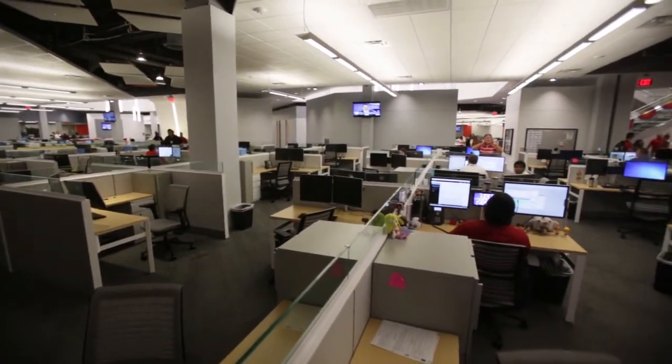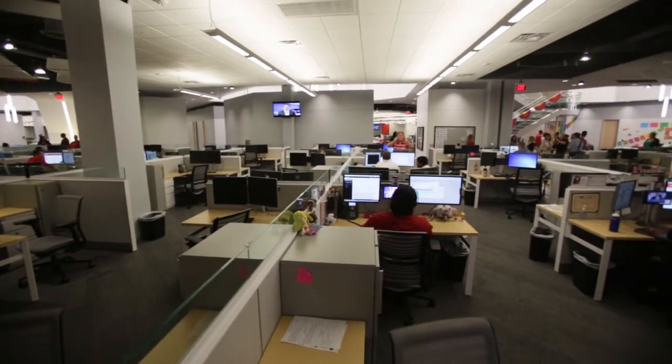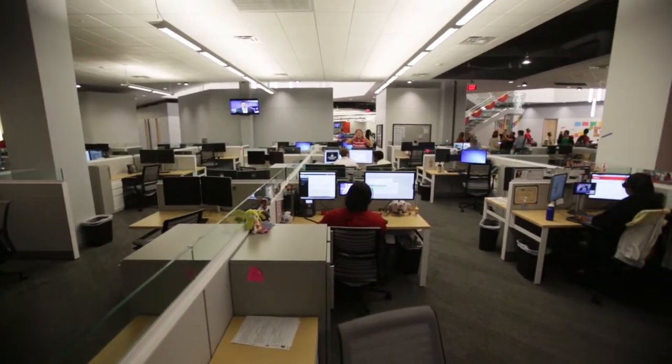We have a bilingual population of employees that will handle customer service in language to different groups around the country.